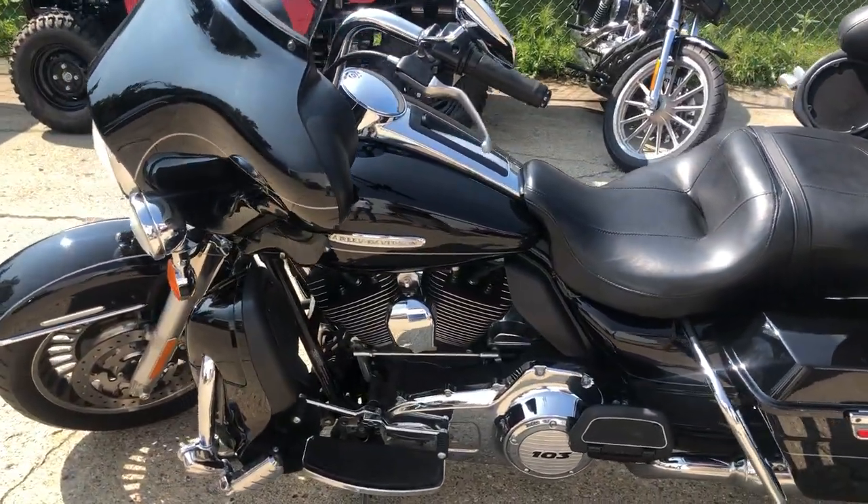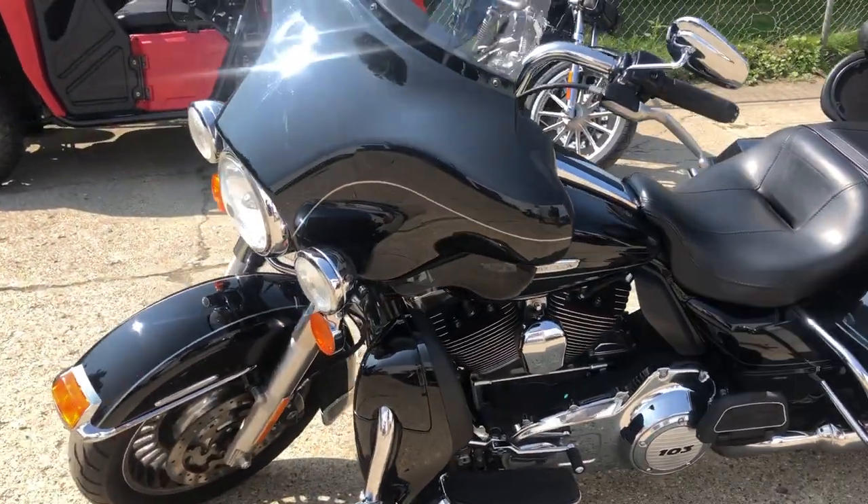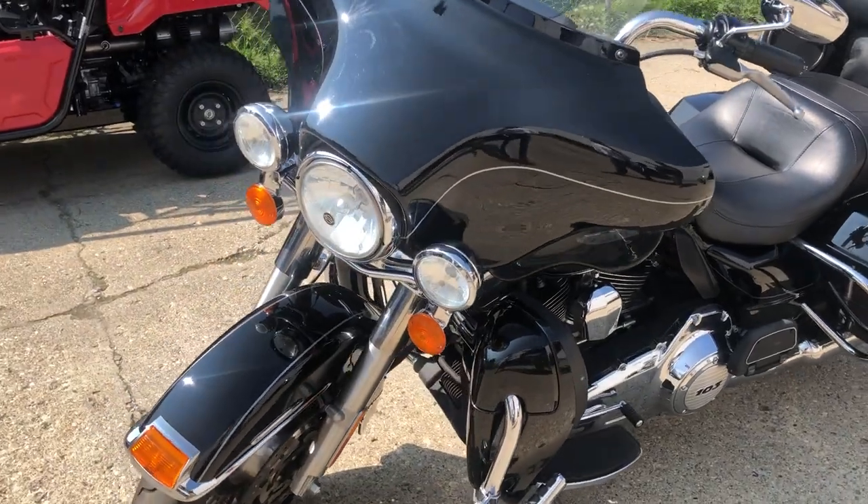No dents, no digs, no scratches. This one's got some high gloss, vivid black paint — it shines like new. Chrome shines bright.